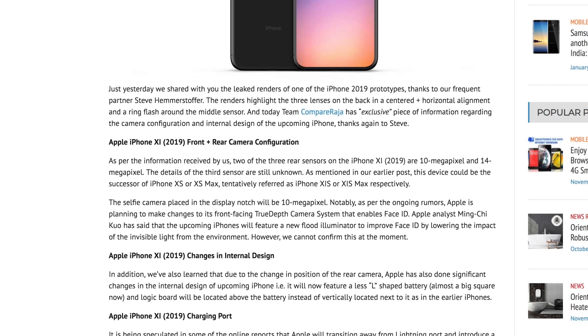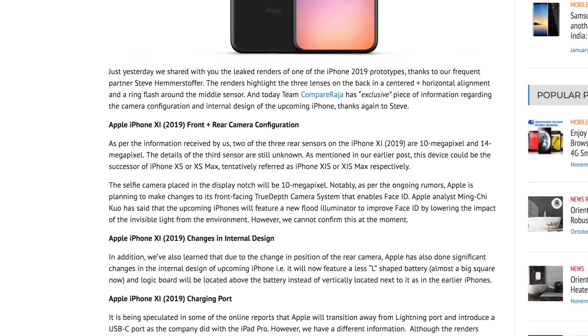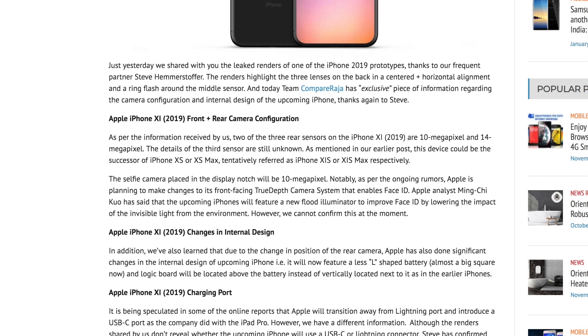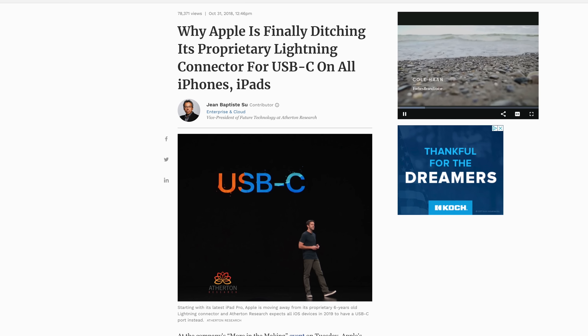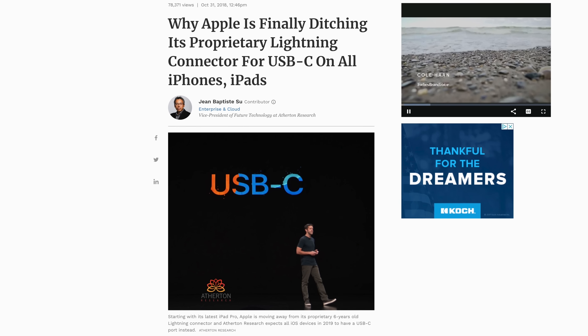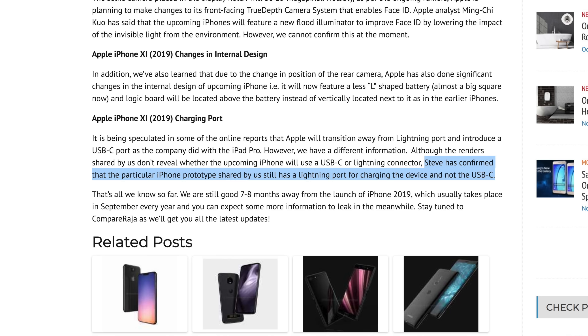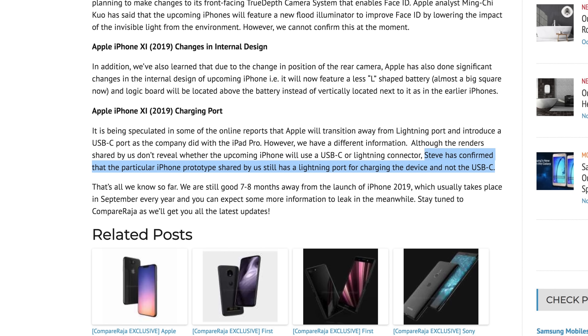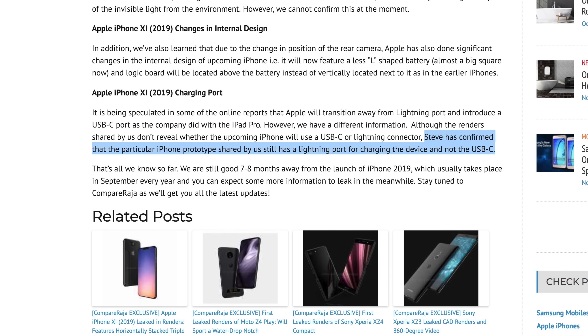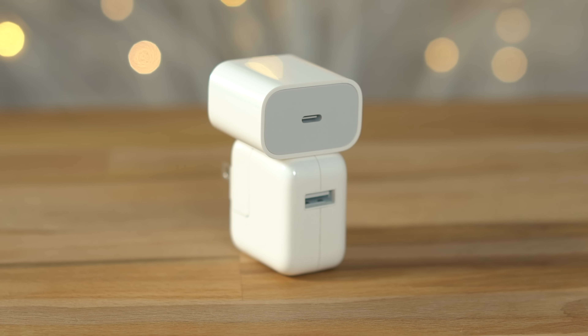Just yesterday, more info was leaked about the new iPhone 11. CompareRaja noted that two of the three rear sensors are 10 and 14 megapixels. Details of the third sensor are still unknown. The selfie camera was also noted to pack a 10 megapixel sensor, which I'm really excited about since there's still a lot of room to grow there. Recent rumors from DigiTimes and John Baptist Sue claimed that the 2019 iPhone 11 would switch from a lightning port to USB-C, but CompareRaja seems to disagree, noting that the 2019 iPhone will still pack a lightning port.